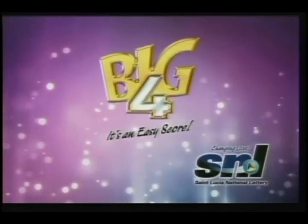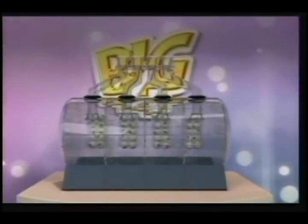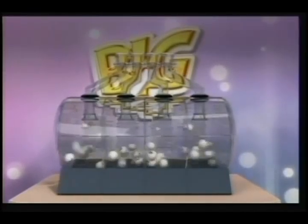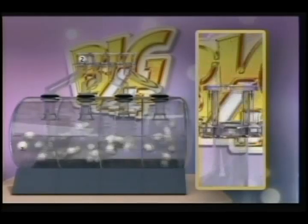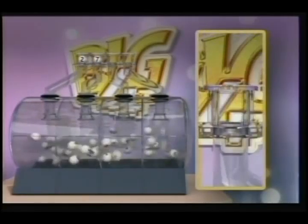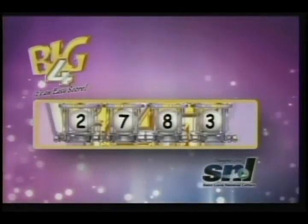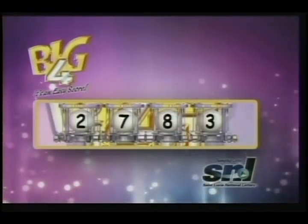Take a bet with your chosen four. A big bet means a big score with Big Four. Here are your winning numbers. Good luck. Two, seven, eight, three. Again, your winning numbers are two, seven, eight, three. Big Four — it's an easy score.